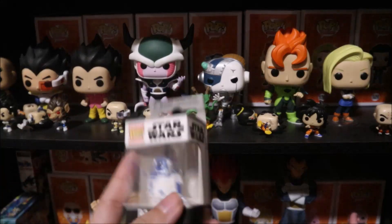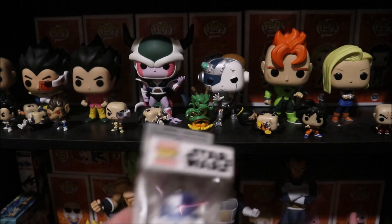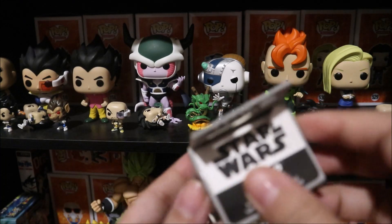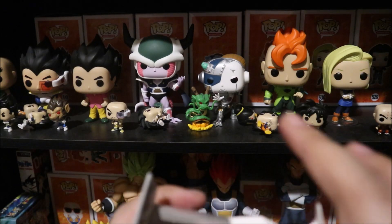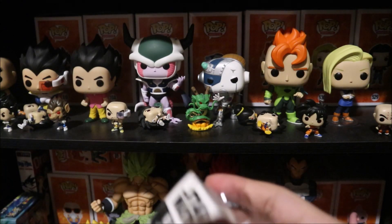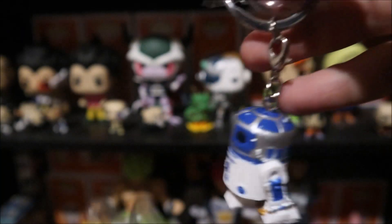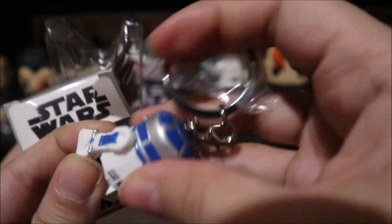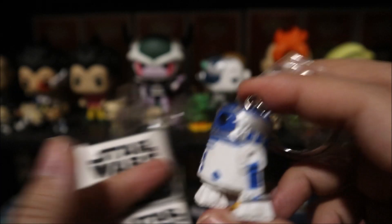And then I got this R2D2 keychain, which I actually wasn't planning to buy — I just got it because I wanted to get free shipping. Oh my god, I just tore it! Well, whatever, I was gonna use it anyway. I saw on the Funko app that these are worth like $10 and I think I got it for less than that. It's a really nice little keychain, really light. So glad this isn't a bobblehead — imagine a little bubble-head R2D2!